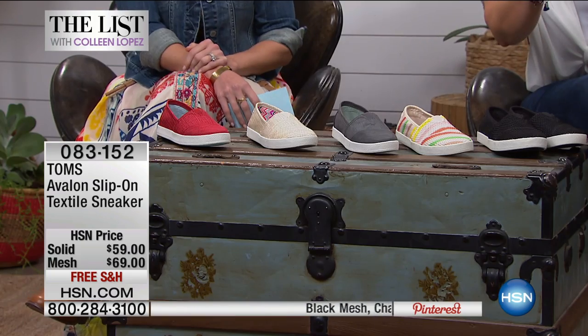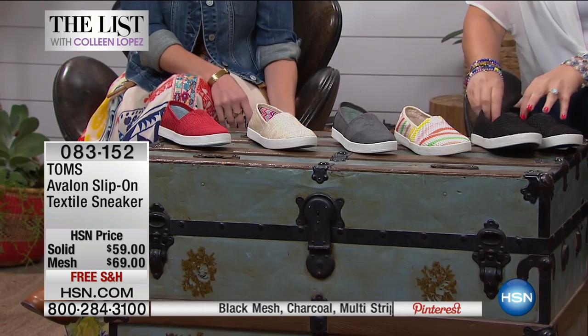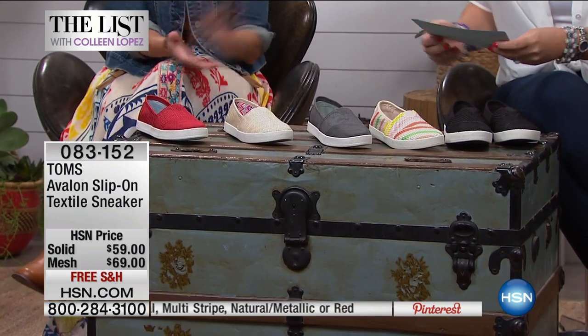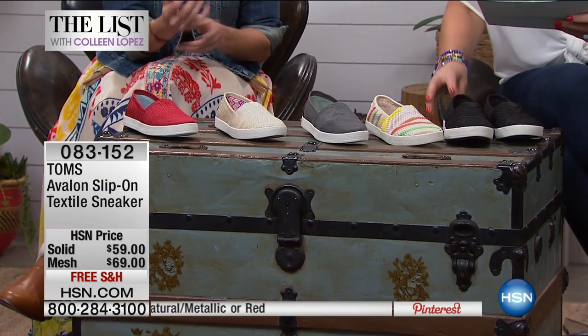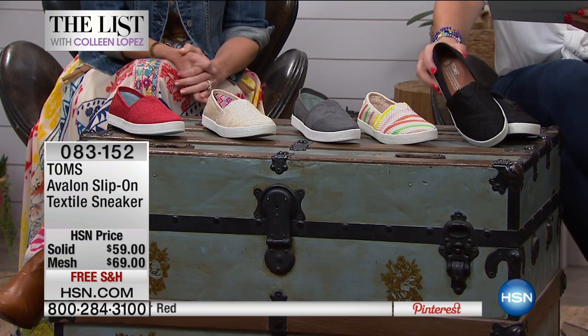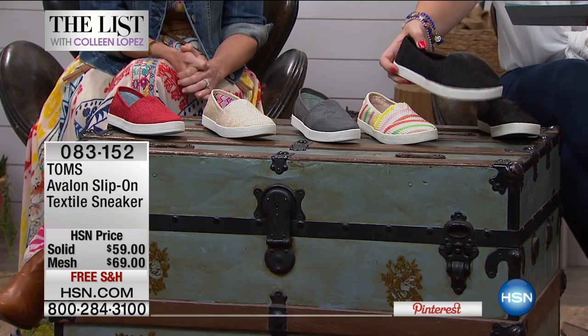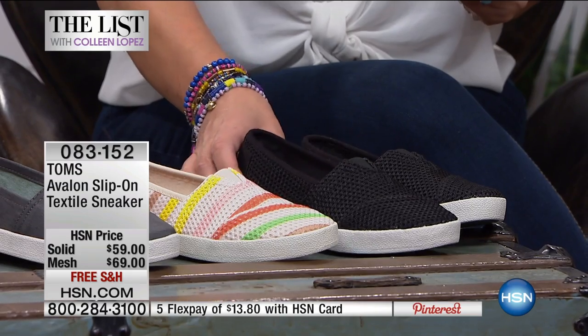Let me just let the crew know that our monitors went out in the front here, so I just want you all to know that in case I don't do a good job of showing — I can't see very well. So let's show you what we've got here. Starting off to this side, this is the black, and this is all done with the mesh. Slip on. It's a textile sneaker, and it's awesome.